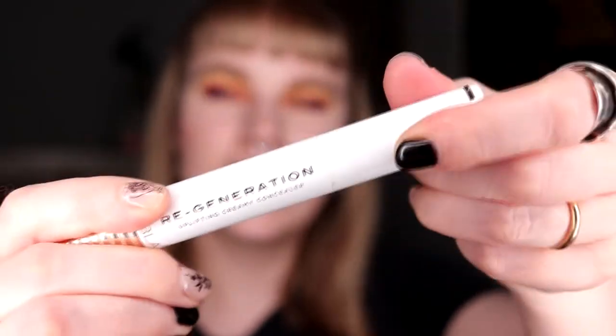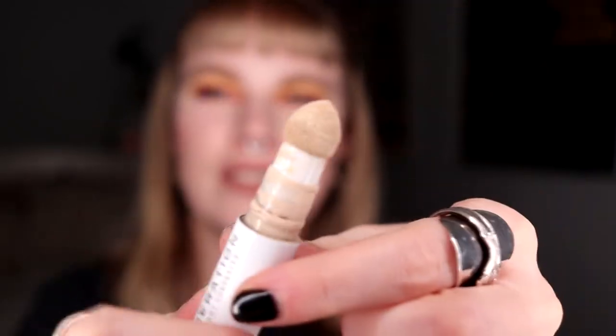For base, I want to talk about the Nabla Regeneration Concealer in Porcelain. The only thing I don't like about this is the sponge applicator. But I do really like it — it looks good underneath my eyes, it doesn't set in any lines, and it doesn't feel drying. It works really, really good. I don't know if I would buy it again because I have another concealer I really want to try, but I'm so happy they came out with something that isn't a full coverage concealer.